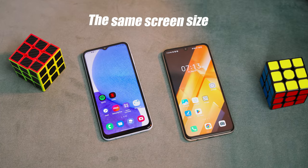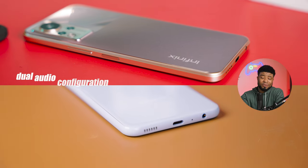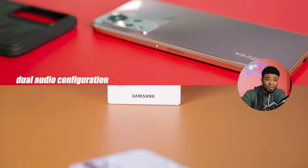Both have about the same screen size — a 6.7-inch display on the Infinix and a 6.6-inch display on the A23. Over to the speakers: both devices have a dual audio configuration and about the same level of loudness in terms of decibels, but at top volume, I tend to get clearer, less distorted sound from the Galaxy A23.